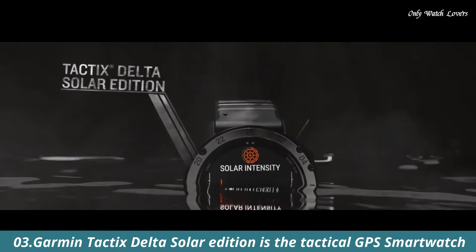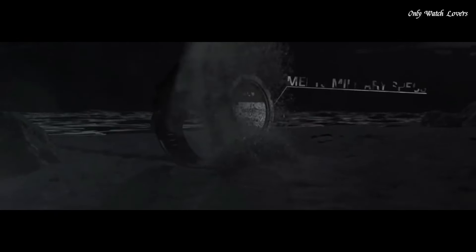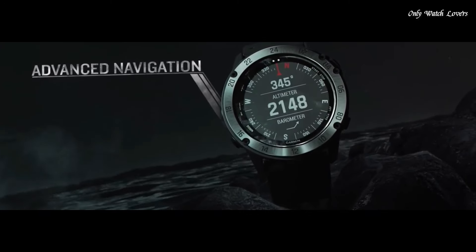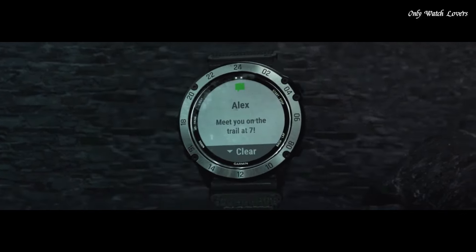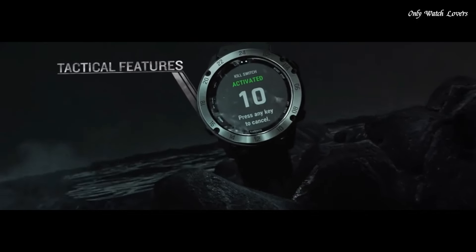Number 3: Garmin Tactix Delta Solar Edition is the tactical GPS smartwatch built to military standard MIL-STD-810, with a solar charging lens and specialized tactical features, as well as mapping, music, advanced training features, and more. This watch is built to stay in the field for months. Mission-ready features include stealth mode, which disables location sharing and wireless connectivity, and a kill switch to wipe all user memory. Track your fitness and outdoor expeditions with improved performance monitoring, including the upgraded Acclimatize 2.0 widget. It also offers smart features such as enhanced wrist heart rate estimates and smart notifications.